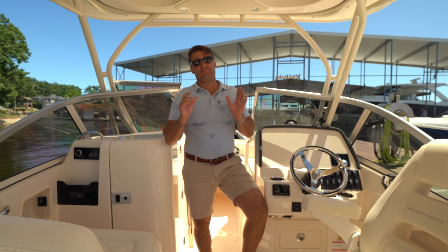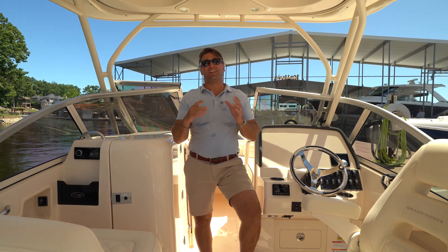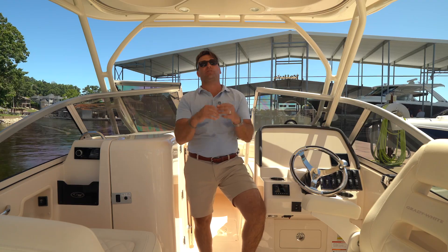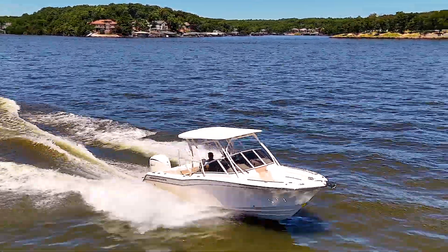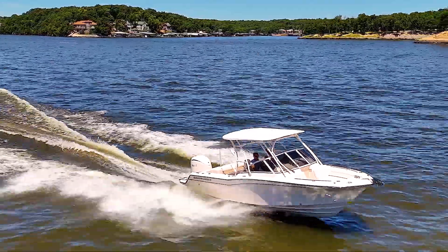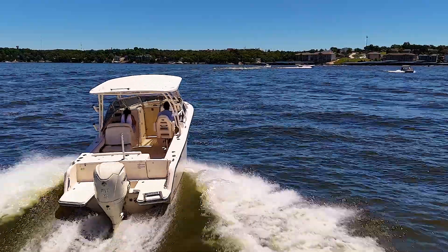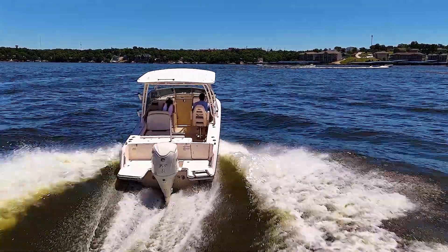This boat features the CV2 Progressive Deadrise, which means they alter the deadrise at varying degrees on the hull for a stable, smooth ride at all speeds. She cruises comfortably in the 20s and 30s, with that reliable Yamaha 300 for best-in-class maintenance and reliability.